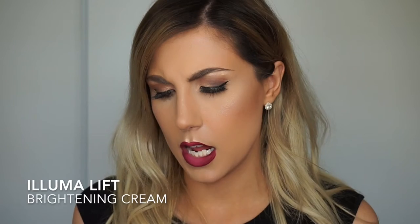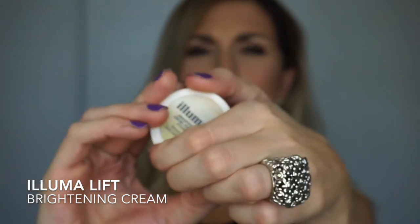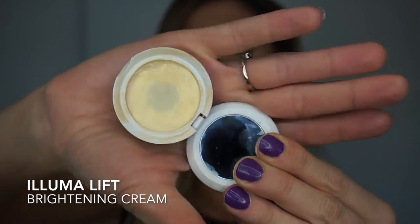I ran out of my Becca under-eye illuminating brightening primer and was going to Sephora, but then I thought I should find something I already have. I pulled out my drawers and found something I cannot believe I never raved about before — I thought it was good, but not unbelievable. This has changed my game. This is the Illumalift brightening cream for instant illumination. My package is really dirty and yellowy — I'm almost at pan. I think you can get it online; it's Canadian, made by Bach Cosmetics Toronto.